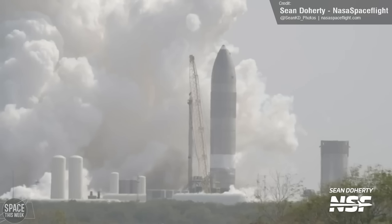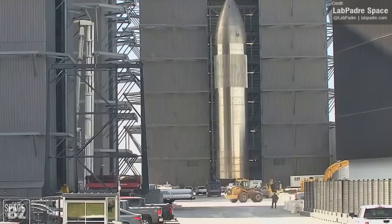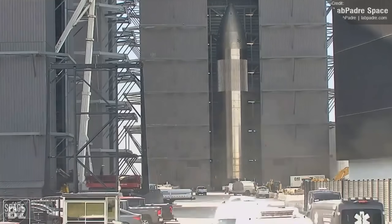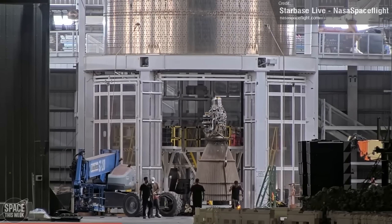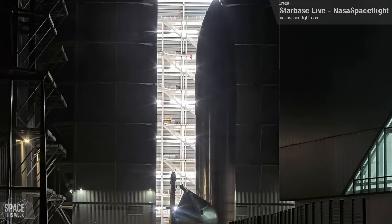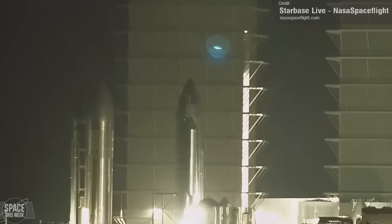It's now unlikely this vehicle can serve any further purpose, and last week we saw SpaceX move it from its place in the Rocket Garden and into Mega Bay 2. It was then lifted by the bridge crane, and workers set about removing all of its Raptor engines. After that was done, it was returned to the Rocket Garden, where it's presumably now awaiting final scrapping. Goodbye Ship 26, you were weird.